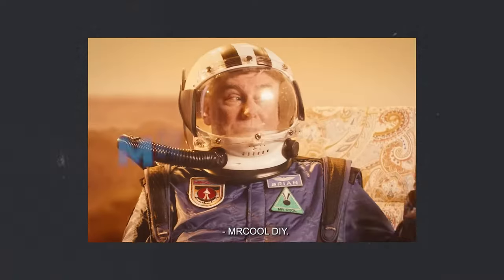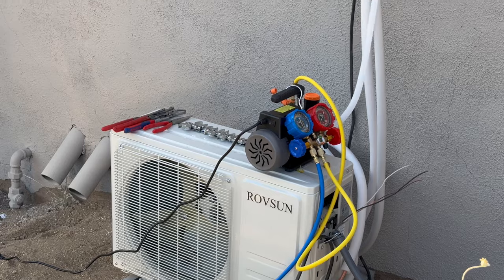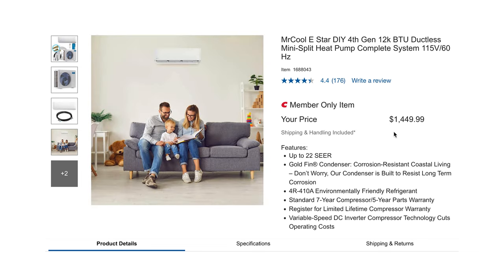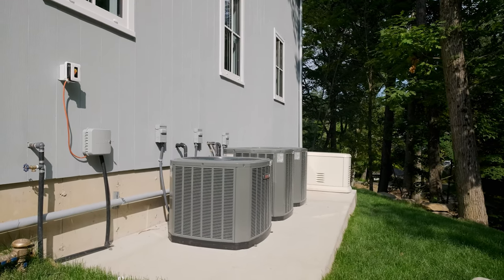Mr. Cool advertises and sells a DIY kit that includes everything you need. The main differentiator is that their refrigerant lines don't require a vacuum pump to pull air from the lines before use. The advertising is true — the first unit we bought and installed was a Mr. Cool unit because we were a little intimidated by the line vacuuming process. The kit really is all-inclusive and the process went very smooth, but the drawback is the price. Today a 12,000 BTU per hour Mr. Cool system costs about $1,450. This is still a big savings compared to hiring an HVAC contractor, which would cost between $3,000 and $5,000.